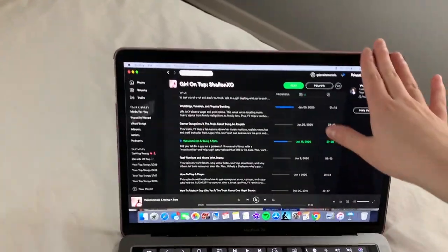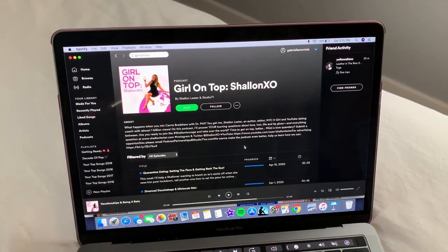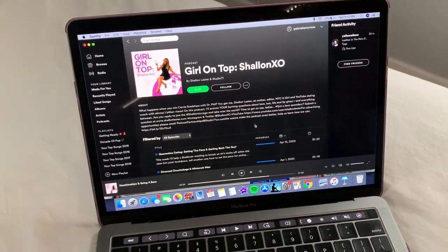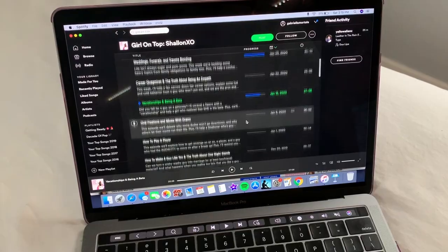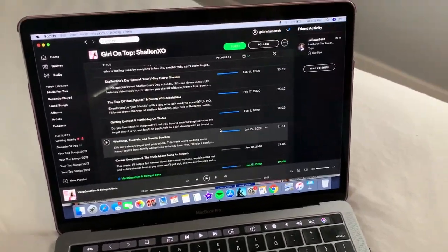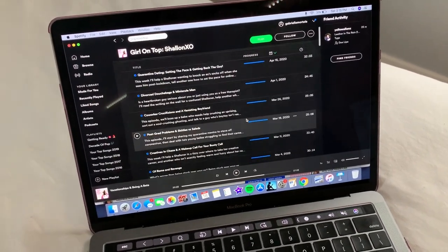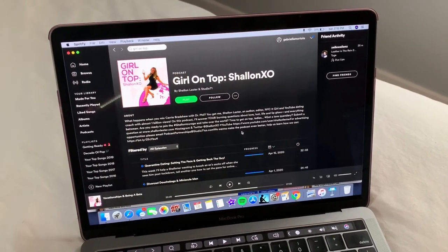I also wanted to share with you guys a new podcast that I've been loving. I don't know if any of you guys watch Shallon XO on YouTube, but I love her videos — I've literally watched almost every single one. I finally started her podcast and I was literally binging yesterday. Girl on Top is her podcast, and The Girl's Bathroom — those are the only two podcasts that I listen to.